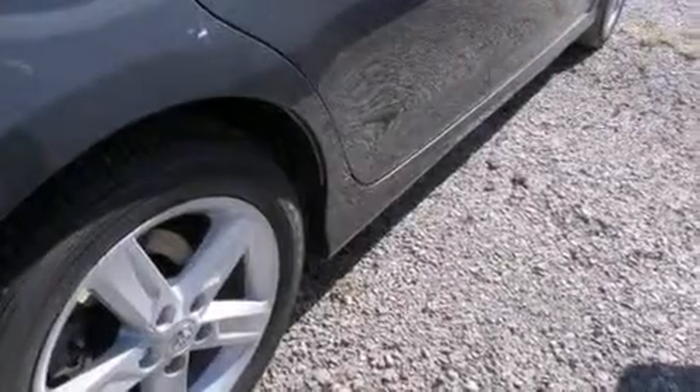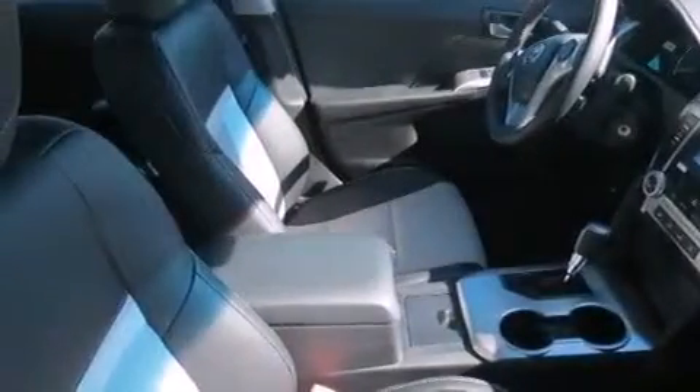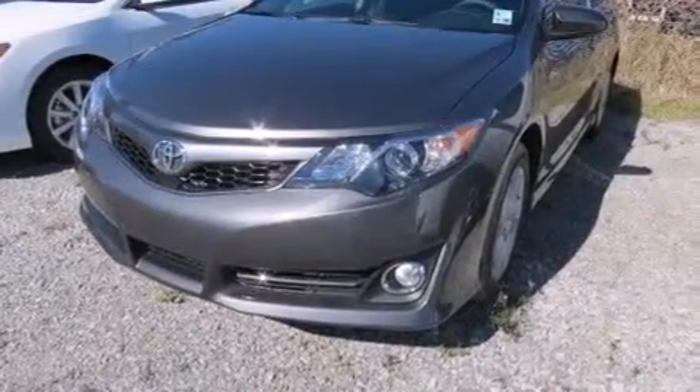Features include air conditioning, cruise control, steering wheel controls, an external temperature gauge, an engine immobilizer theft deterrent system, front fog lights, heated side view mirrors, keyless entry, and an auxiliary power outlet.